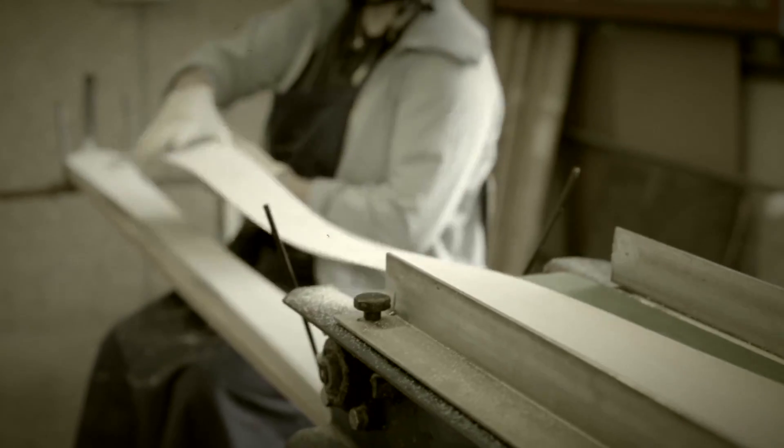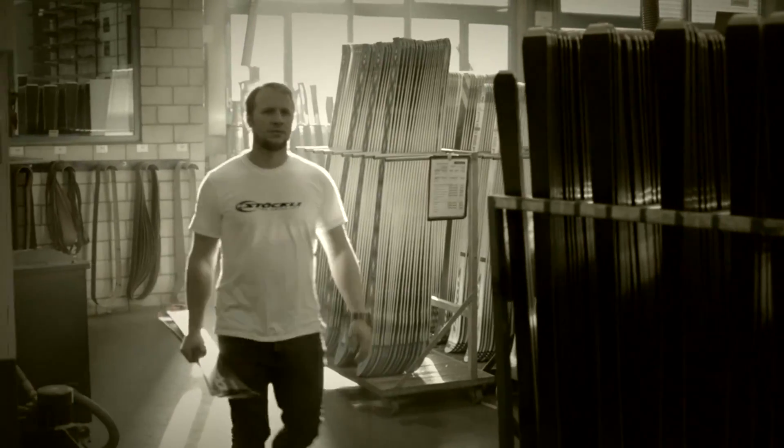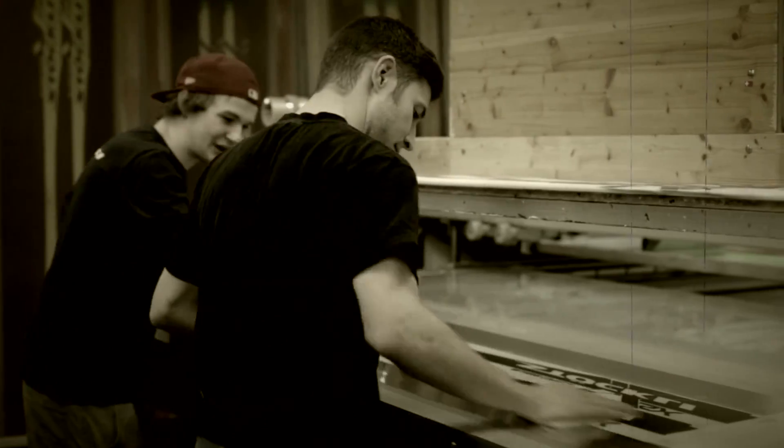Stöckli produces around 50,000 pairs of skis each year. It exports to 35 countries and has 250 employees. It's one big success story — high-tech plus handmade.